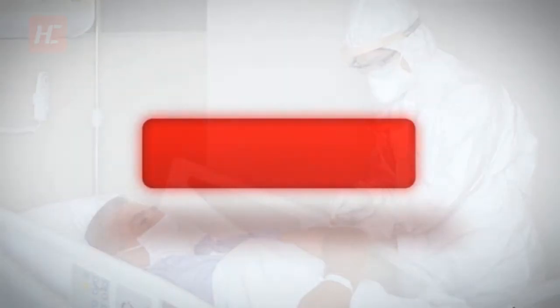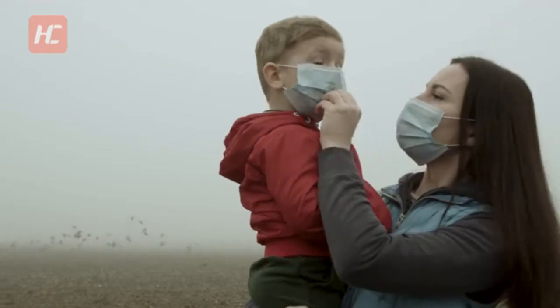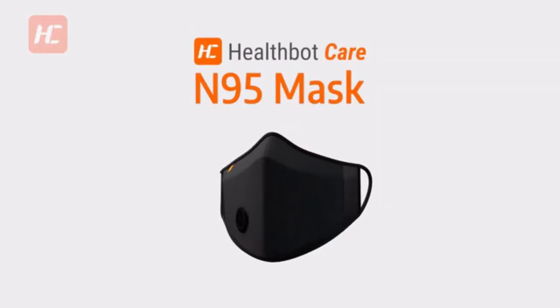In our world today, protection against coronavirus, other viruses and pollutants is key to survival. What will you do to defend your family from these dangers? At HealthBotCare, we have designed a durable, reusable, and protective N95 mask.